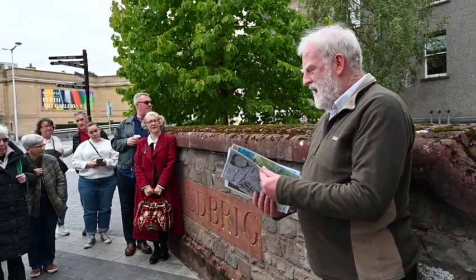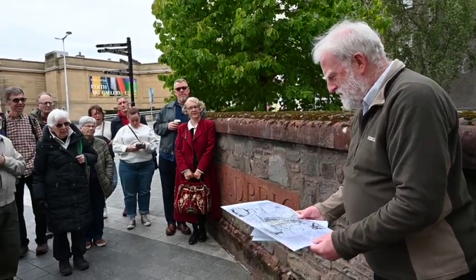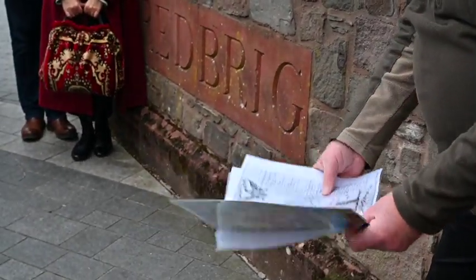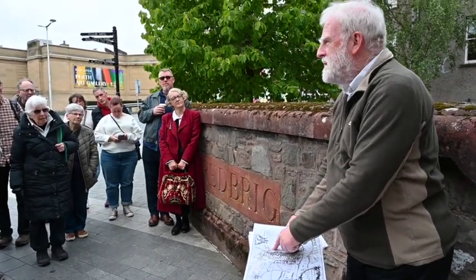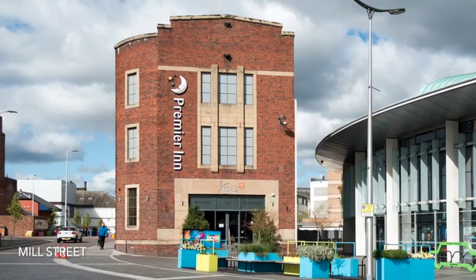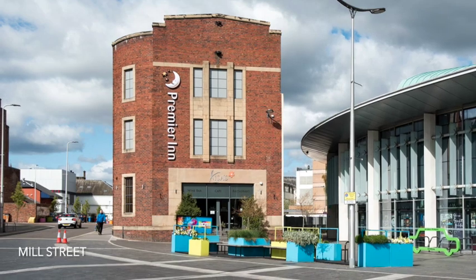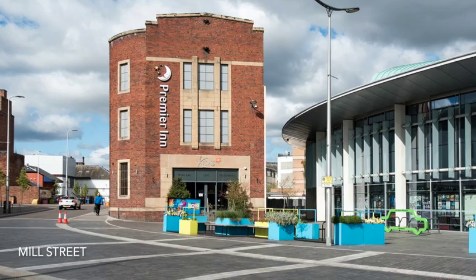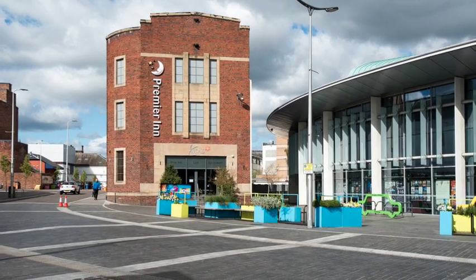So this is the Red Brig, and if you look on the map you will see that it is the point where Skinner Gate crosses Perth Lane, which is running under the Premier Inn, under what was Pullers and is now the Queen's Offices, under my feet, and through here. So the Red Brig is right behind me, and that was where the old road went out of town to the north, and up to the Muirton.